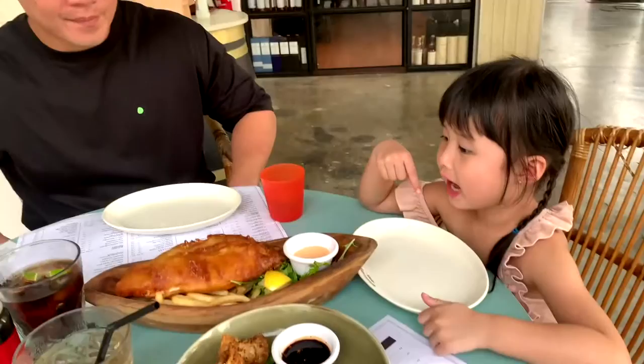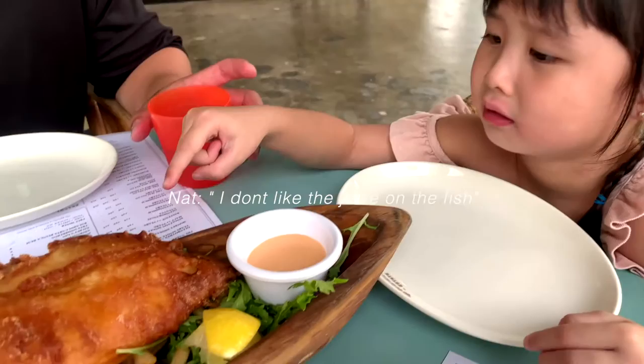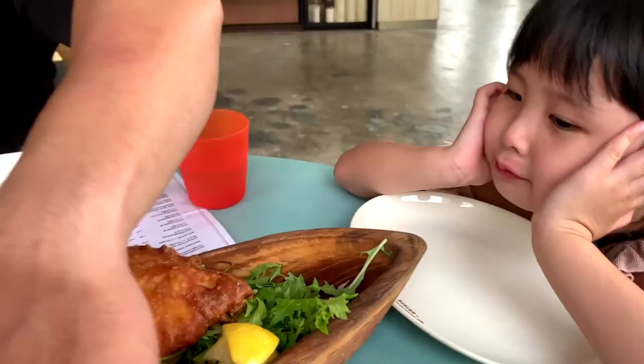I don't like the juice on the seeds. I don't like how sour it is. You put the lemon — it says sour.